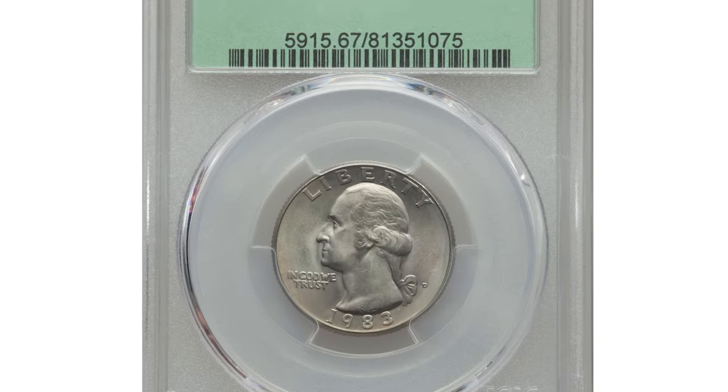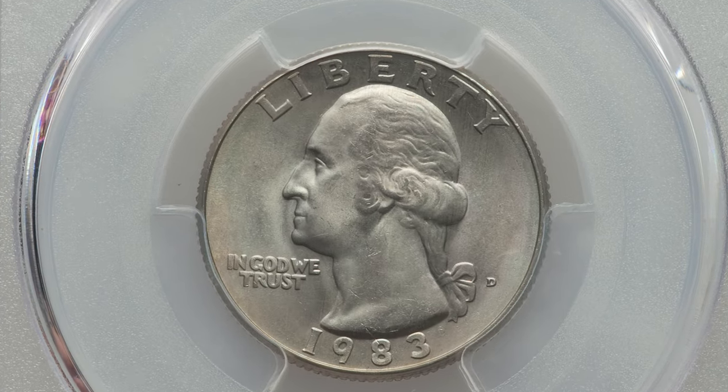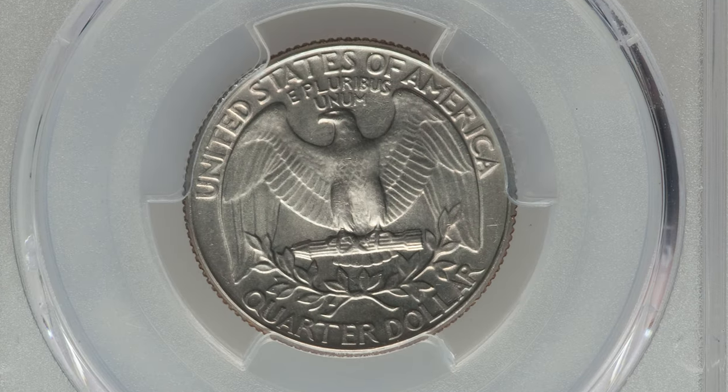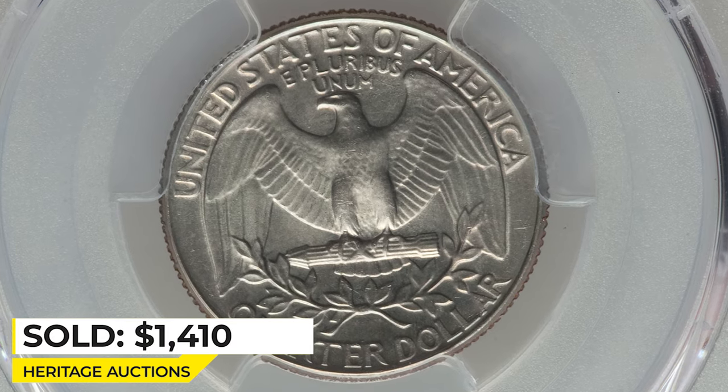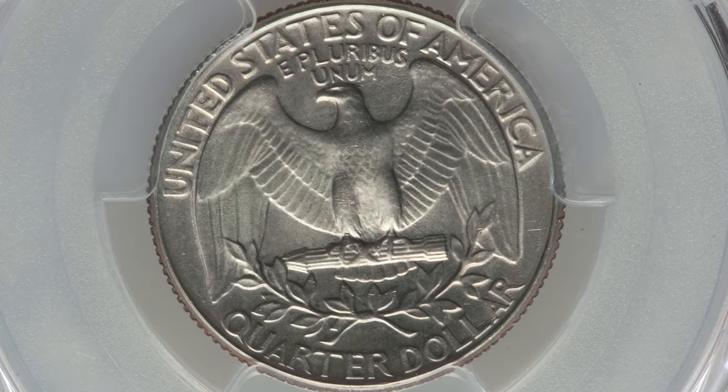Here is a superb gem at that mention grade. It has a frosty grey luster and wisps of champagne toning — an exceptional representative which ended up selling for $1,410 at Heritage Auctions.